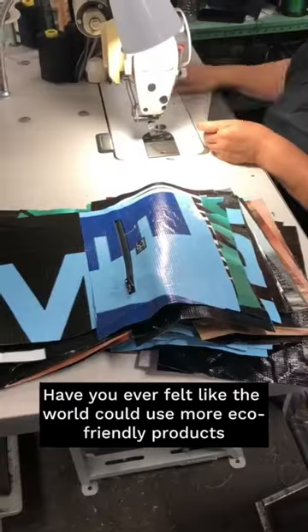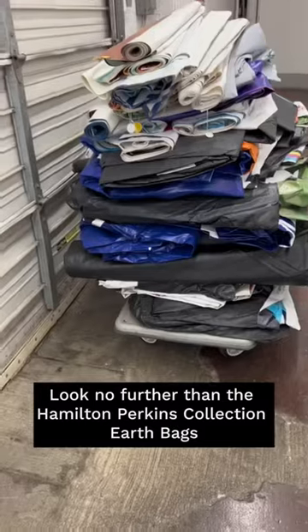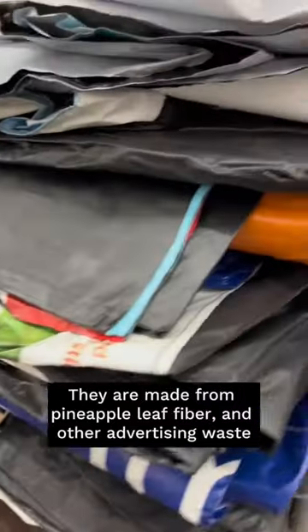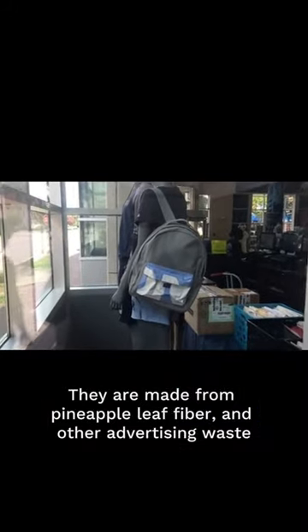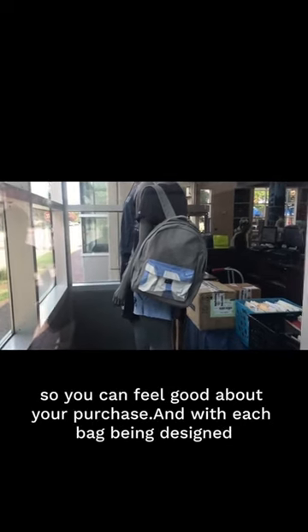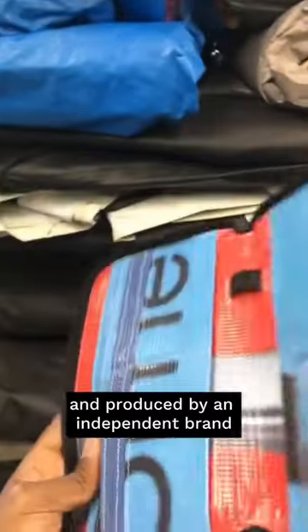Have you ever felt like the world could use more eco-friendly products? Look no further than the Hamilton Perkins Collection Earth Bags. They are made from pineapple leaf fiber and other upcycled waste, so you can feel good about your purchase. And with each bag being designed and produced by an independent brand, you know that you are getting something unique and exclusive.